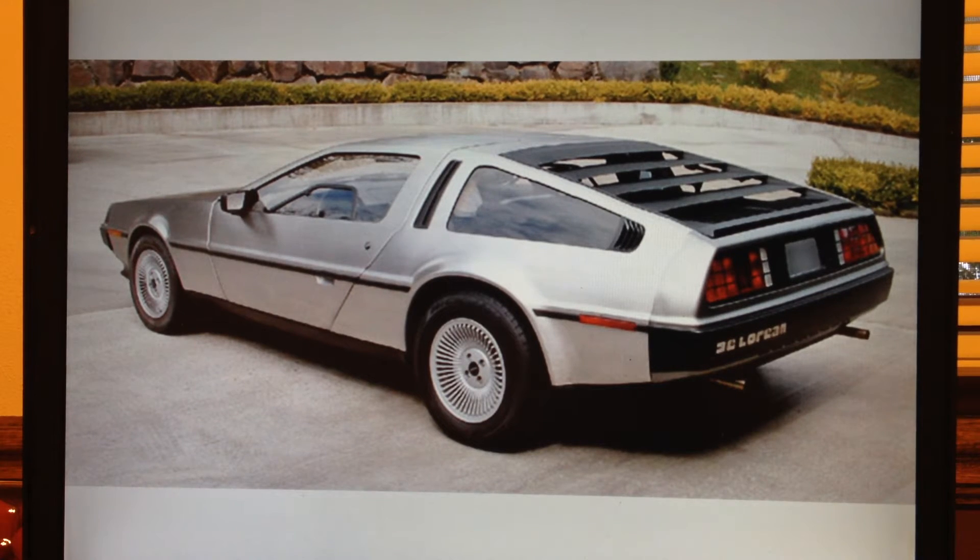It only lasted about 21 months before the company went bankrupt in 1982, after John was arrested for drug trafficking — which he was later acquitted, by the way. The company went bankrupt and all remaining parts were shipped to Columbus, Ohio, where a company called KPAC sold them via mail order and also to wholesalers.